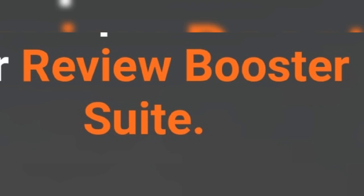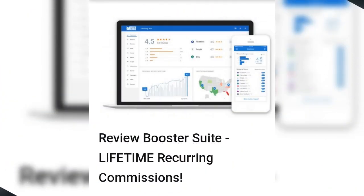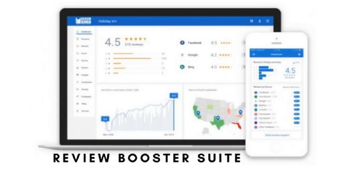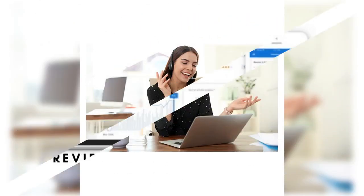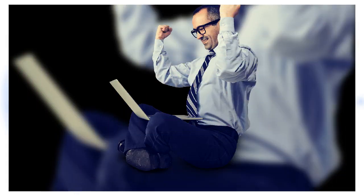Review Booster Suite Review: Customer reviews power the new world of marketing. Build massive social proof to attract new customers and increase profits. Review Booster Suite — generate unlimited 5-star reviews, attract new customers and increase revenue. Take control of your online reputation with Review Booster Suite.